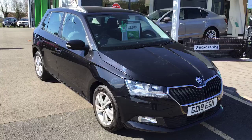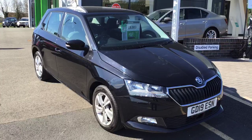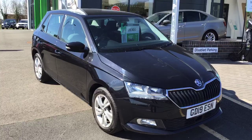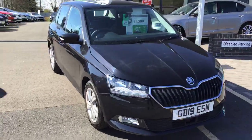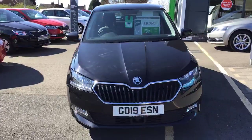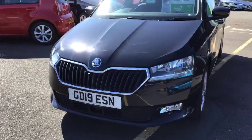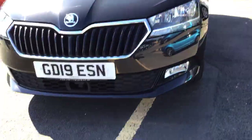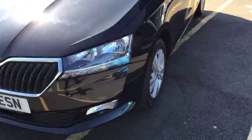Hi everyone, it's Cheryl from Starting Skoda in Worcester. Here's another video of one of our Fabia cars we have in stock. This is a Skoda UK car that we've purchased for our forecourt. It's a 2019 plate Fabia SE, which is the second model, with the MPI engine, 75 brake horsepower. It comes with lovely LED daytime running lights, fog lights are standard, and alloys are standard on the vehicle as well.